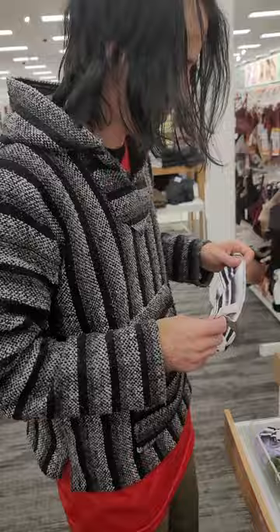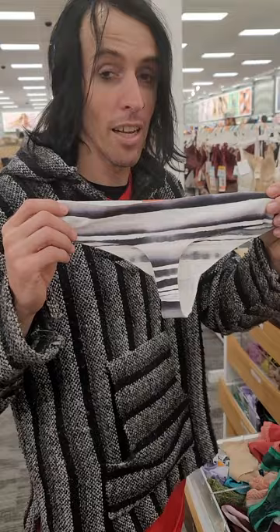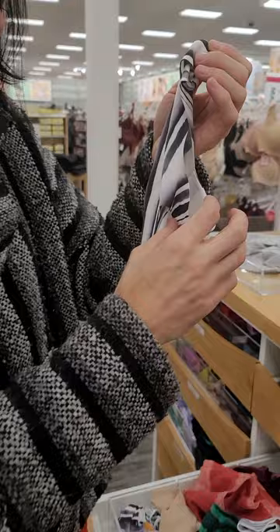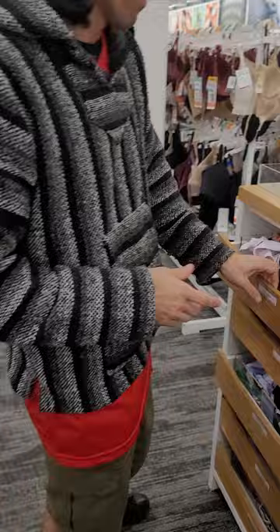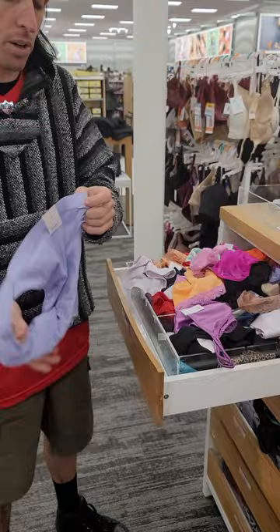We're at the store and Scott's playing with panties. He says he really likes stripes, though they were backwards. The narrator asks if he found something he liked, noting he looks like a homeless person and wouldn't put it past him to wear them. Scott declares he loves the granny panty look, calling it traditional.